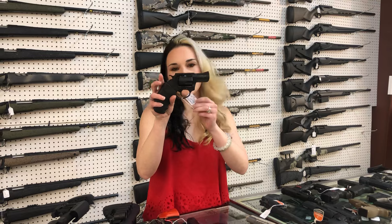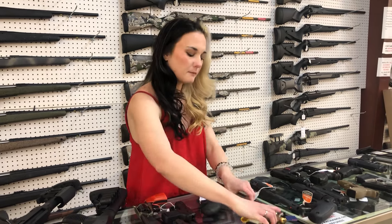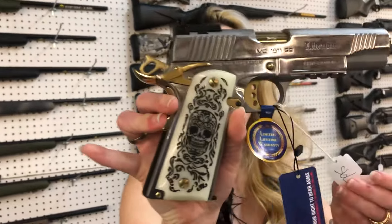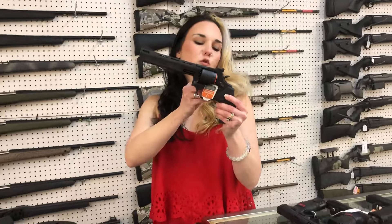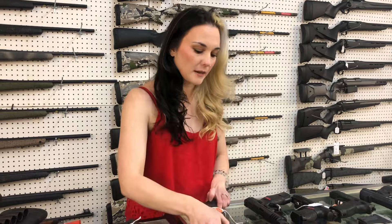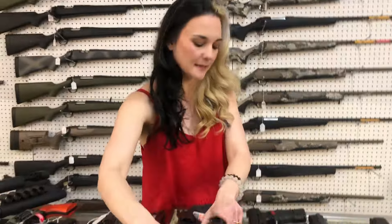Charter Arms Magpug in 357, $365. Garrison Liberator in 9mm with all the pretty gold accents, she's going to be $795. Taurus 692 Tracker — which is the 357, 38, and 9mm cylinder — she's going to be $530. Raging Hunter in 454 Casull, $765.